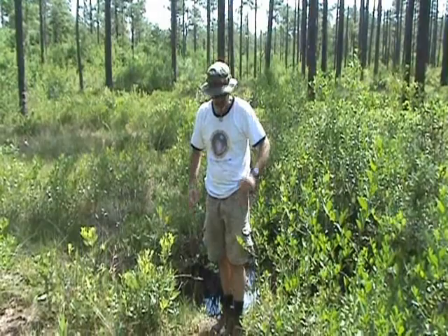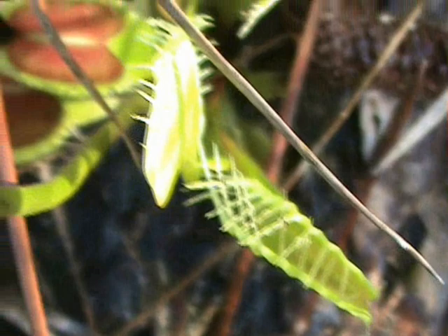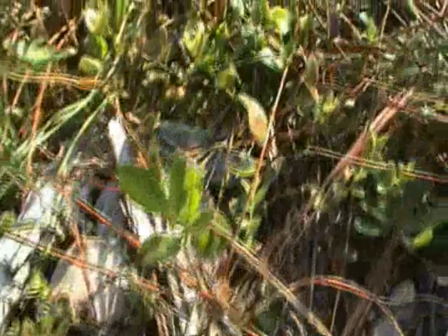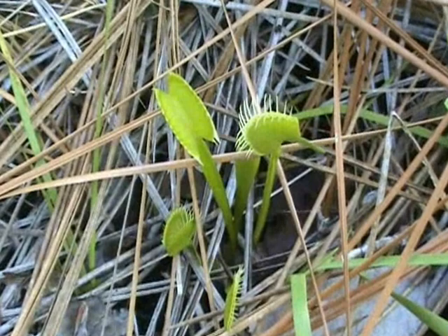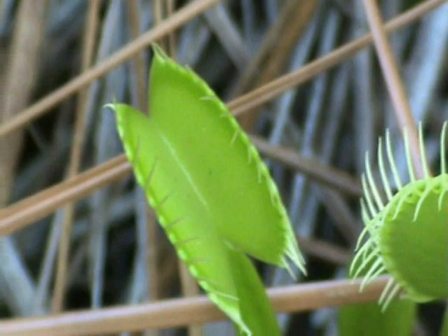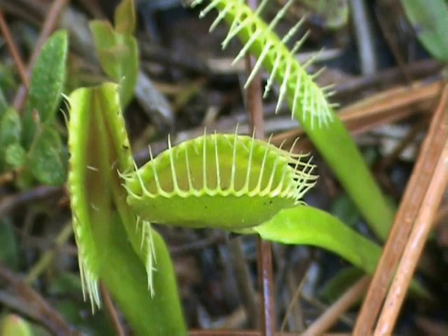Venus flytraps live in soil that is very nutrient poor, so they have to acquire nutrients another way. They've devised this unique mechanism of trapping insects. Once an insect walks into the trap and triggers at least two trigger hairs, the trap snaps shut. The insect is sealed inside and the plant secretes digestive enzymes that digest only the soft inner parts — not the exoskeleton. After five to twelve days the flytrap reabsorbs the digestive fluids, reopens its trap, and the exoskeleton is blown or washed away. A trap can only close around seven times before it dies and a new one takes its place.